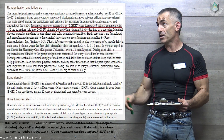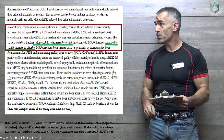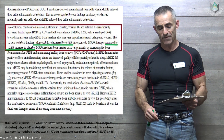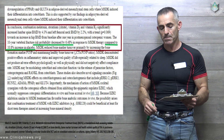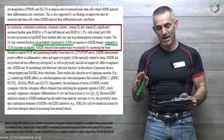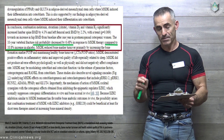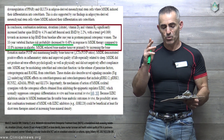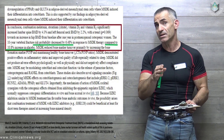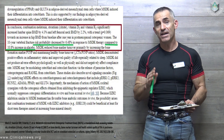To conclude: combination melatonin, strontium citrate, vitamin D3, and vitamin K2 significantly increased lumbar spine mineral density by 4.3% and left femoral neck bone mineral density by 2.2%, with a trend towards an increase in hip bone mineral density from baseline after one year in post-menopausal osteopenic women. The 10-year vertebral fracture risk probability decreased by 6.48% in response to MSDK therapy, compared to a 10.8% increase in the placebo group.